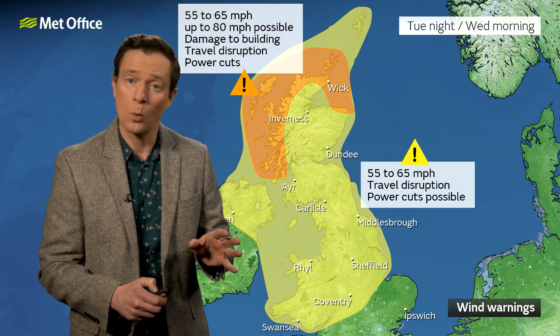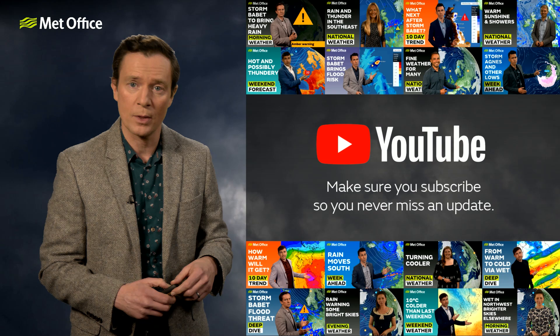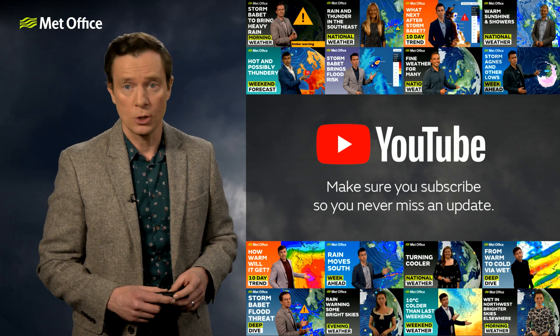Please do stay up to date with the latest Met Office weather warnings. Our latest broadcasts are always on YouTube.